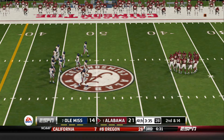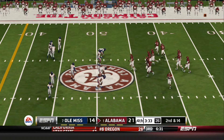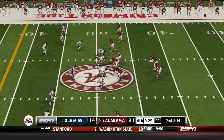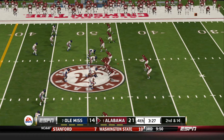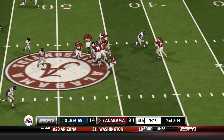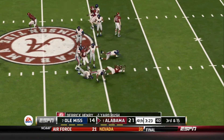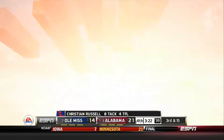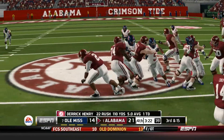We've got a second and 14, ball on their own 48. Hand off on the draw, and they get him in the backfield for a loss. Call it a loss of one yard on the play. That makes it third and 15.